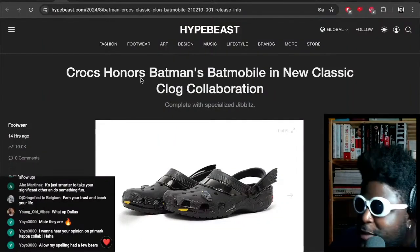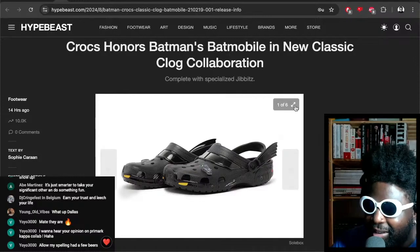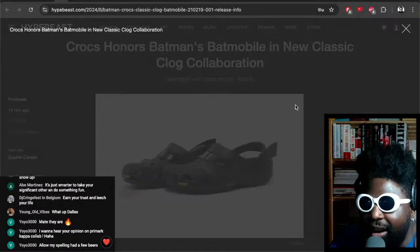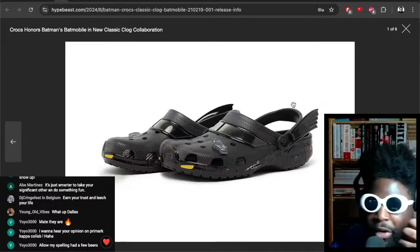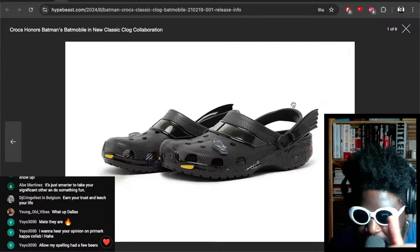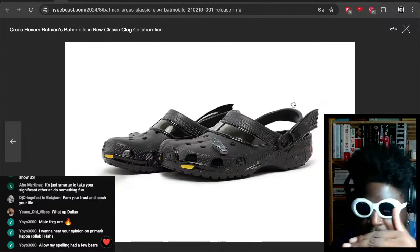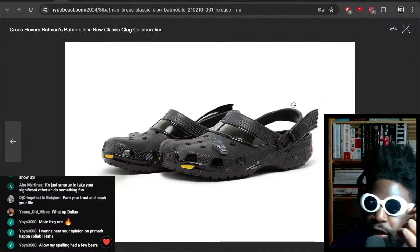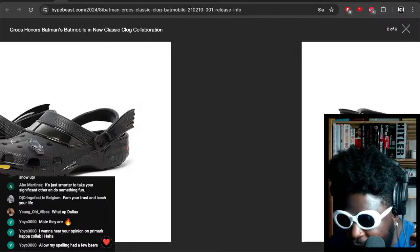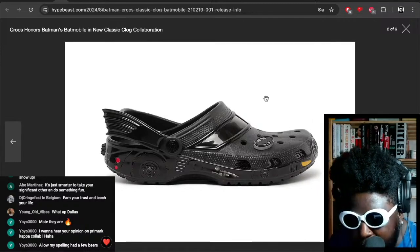Crocs honors Batman's Batmobile in a classic clog collaboration. Crocs and Batman — are you nuts? Batman being my favorite superhero of all time, I want these so badly. I prefer if they're Batman-themed as in the costume, as opposed to a Batmobile thing, but I don't give a fuck — they look so hard.